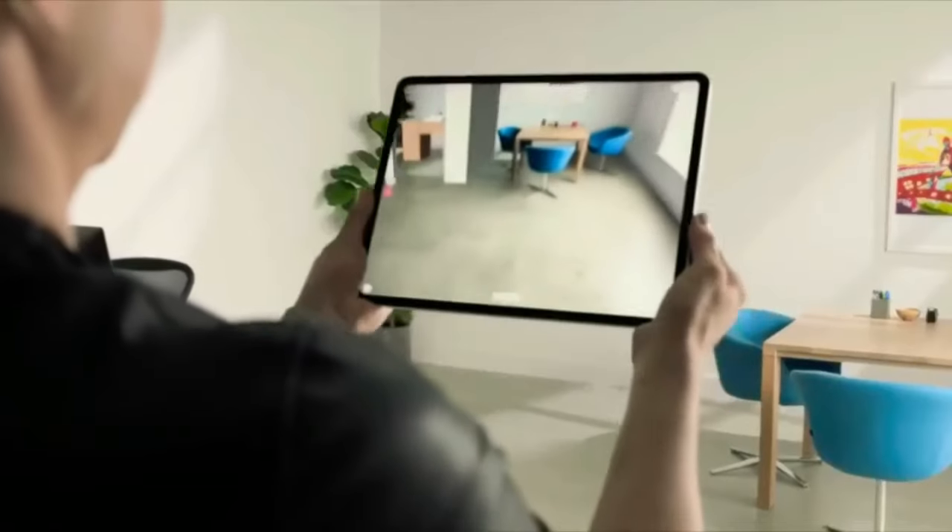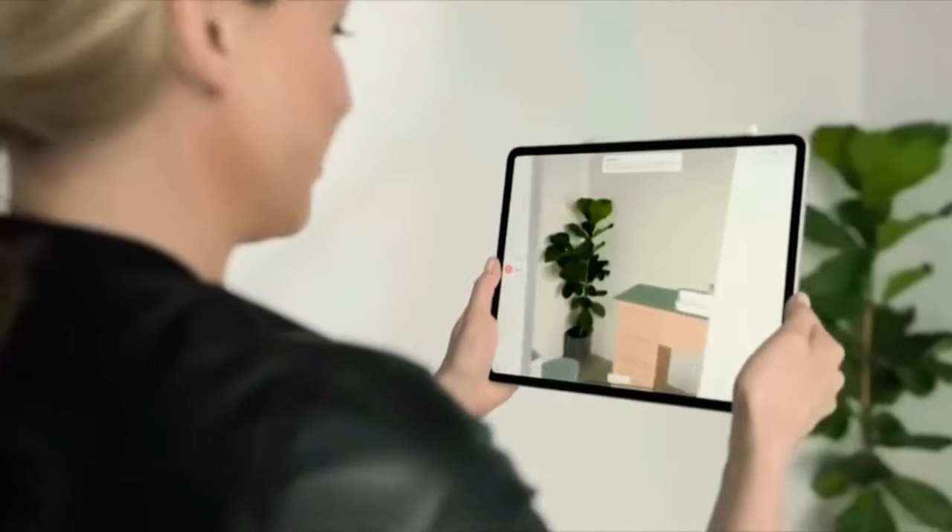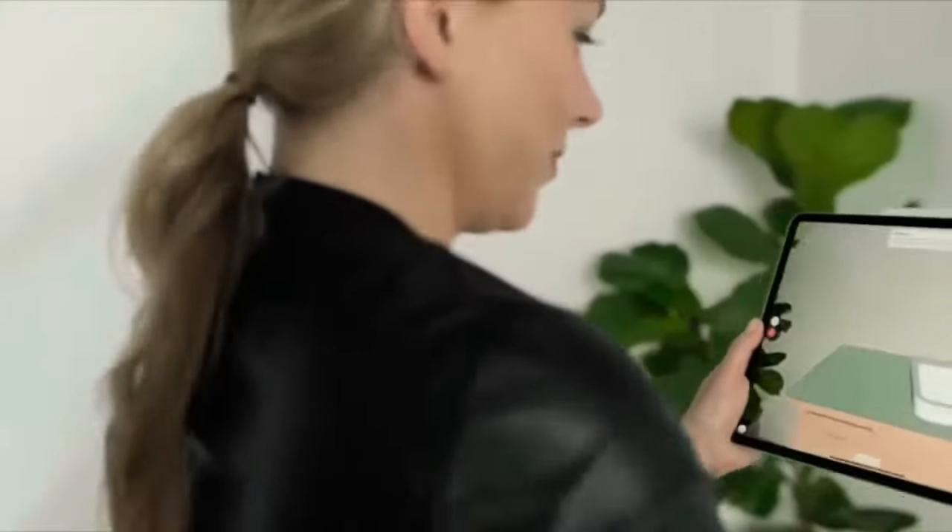You can start designing in the space — add objects, design new objects, project your design in AR, and walk into a new space you have created in augmented reality. This is something that is simply not possible on any other CAD system or any other platform.